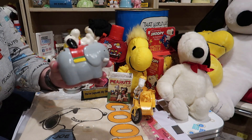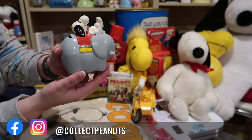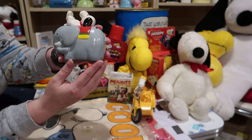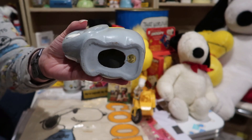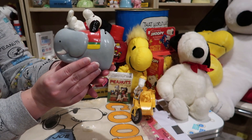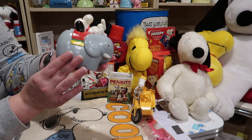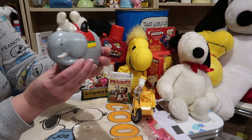Next we have a bank — Snoopy laying on top of an elephant. This is from the 1970s I believe. It is missing its stopper but that's to be expected, it can be replaced. This bank was in really good condition. The dealer had a lot of other items and maybe I'll see her at another toy show and pick up lots more from her.